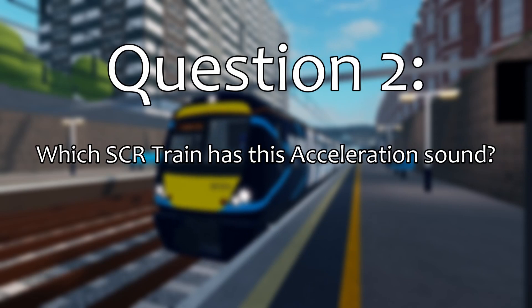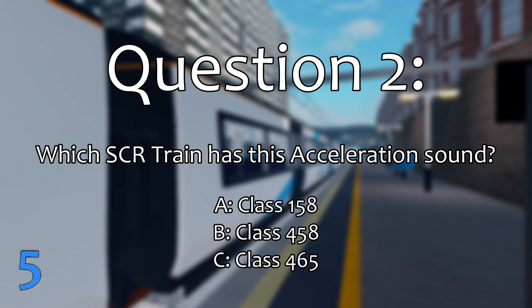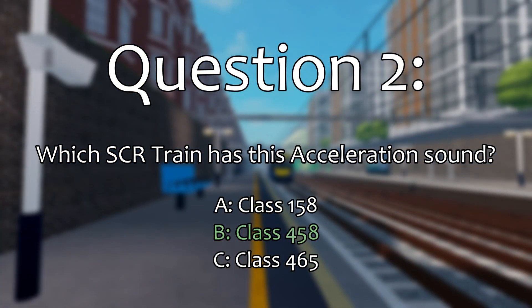Question 2. What SCR train has this acceleration sound? The correct answer is the Class 458.